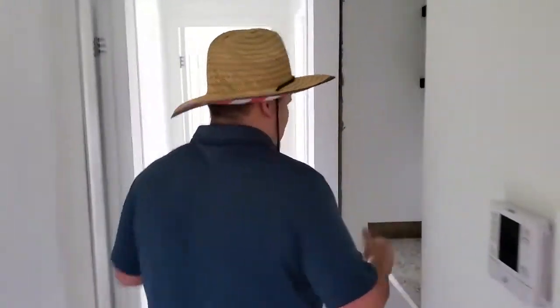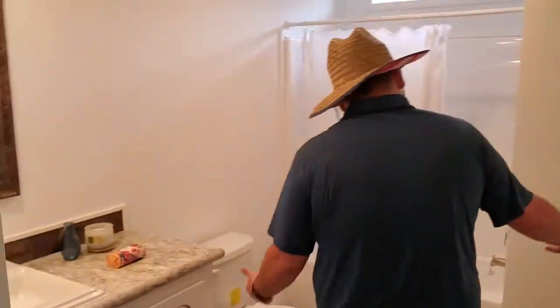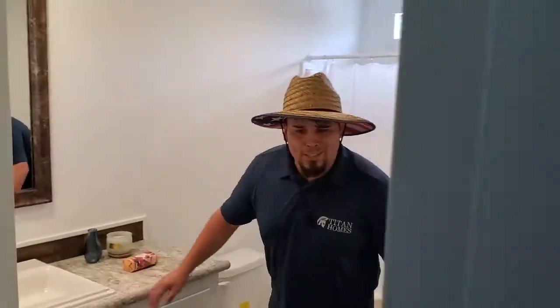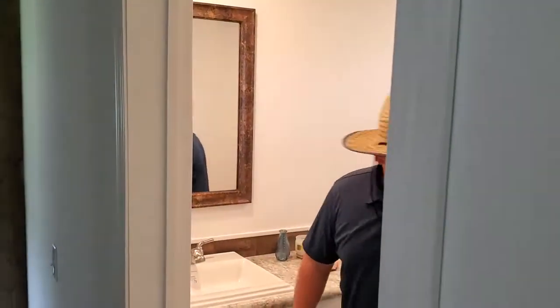This thing is absolutely gorgeous. Right here we have a desk for kids who need to do their homework, or mom or dad who have to do some work. But right here, this is your guest bathroom. Look how large this thing is — porcelain sinks, and we have the frame built around the mirror.